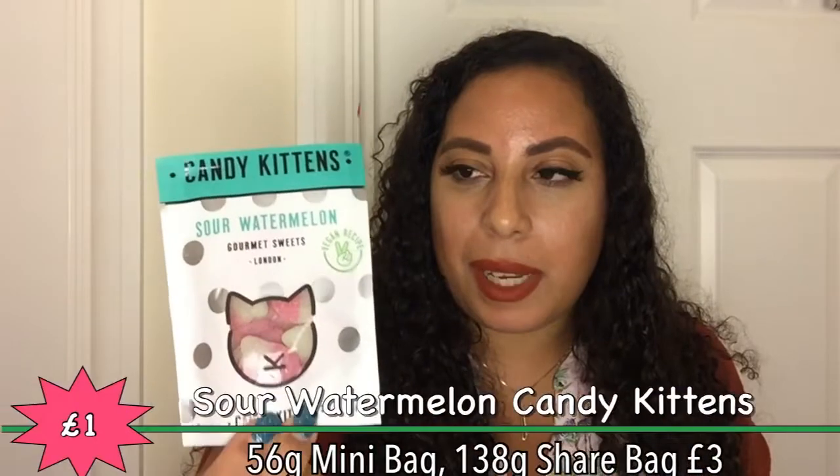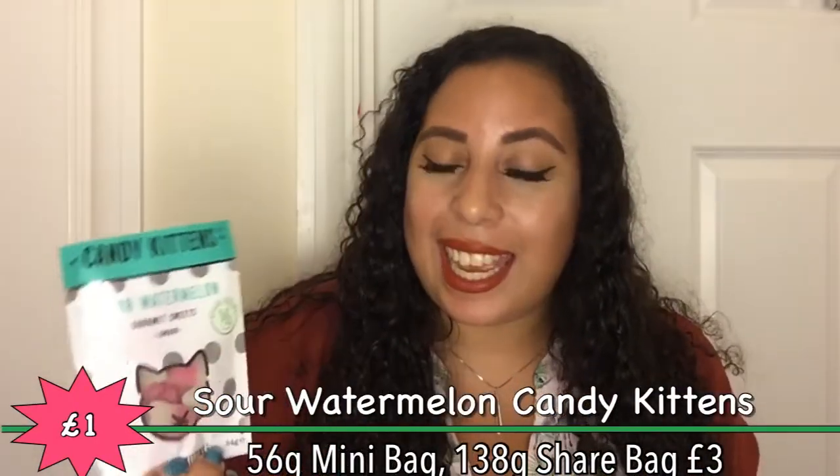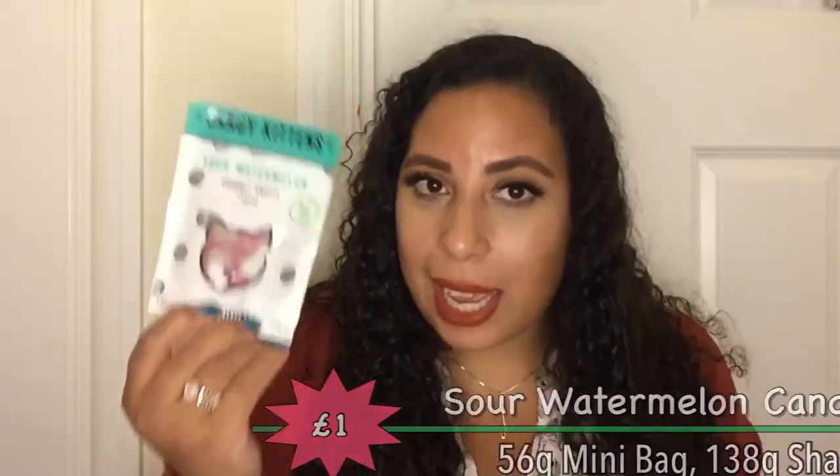Candy Kittens sour watermelon — oh my sweets! Now this isn't a full size bag, it's a mini bag, but I love these sweets and I'm very happy to have them. I did know this was in here and do you see how well restrained I've been? I've had this for like two months now and I haven't touched them, so you should be impressed with me.